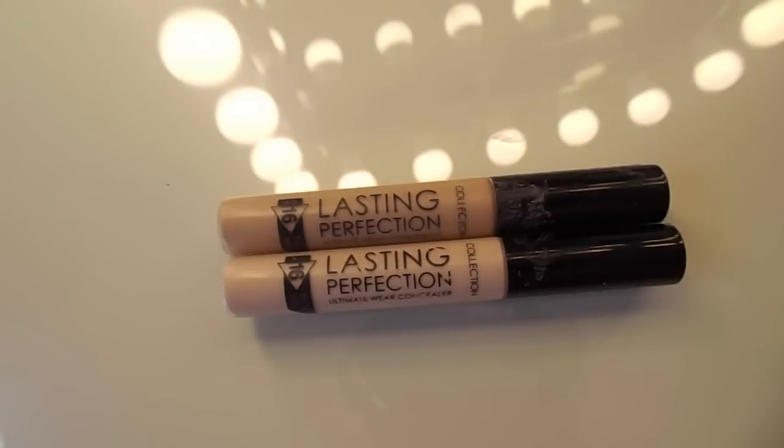Next up, I'm going to put on some concealer, and the concealer that I'm using is the Collection Lasting Perfection Concealer. I mix the Fair Shade and the Medium Warm Shade together. This is another drugstore product, and I really recommend picking up this product if you haven't tried it already — it is so good, and it's only about €6 as well.